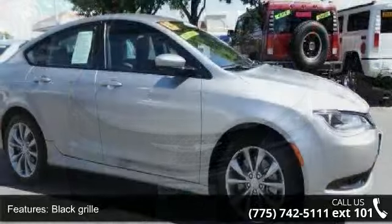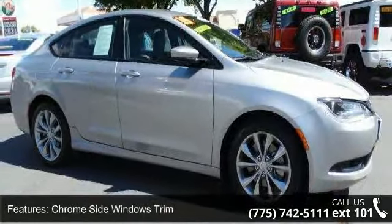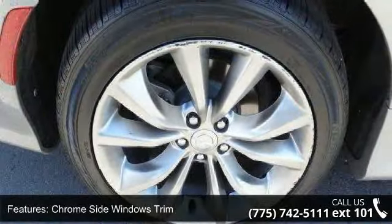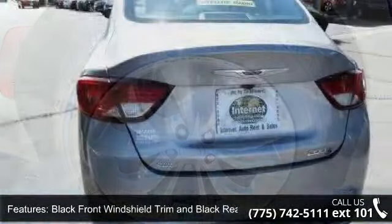Some of the top features included with this vehicle are black grille, chrome side windows trim, black front windshield trim and black rear window trim, clear coat paint, front fog lamps, and laminated glass.